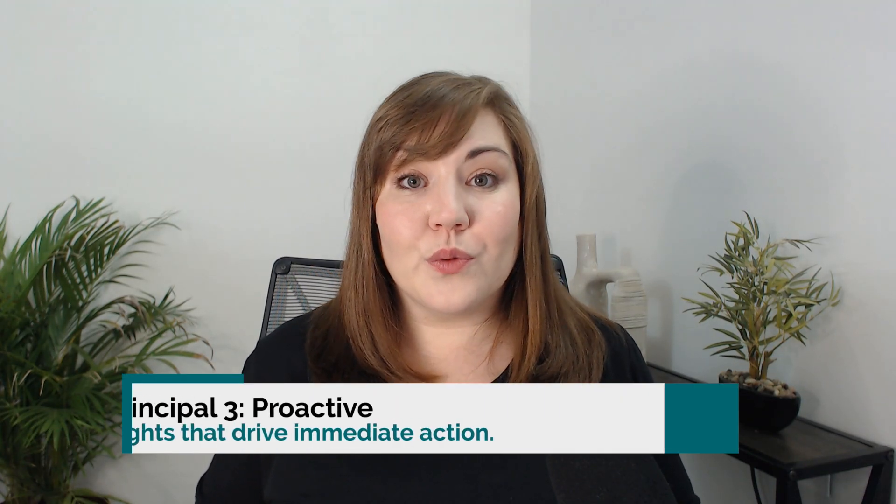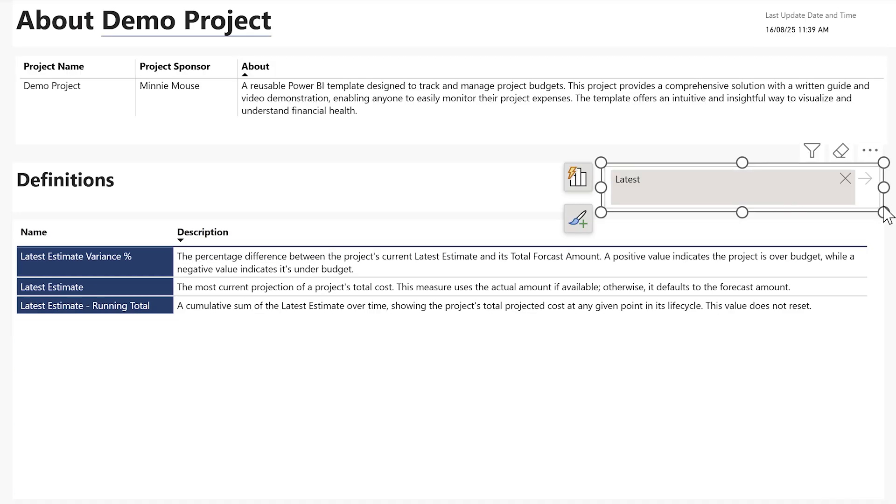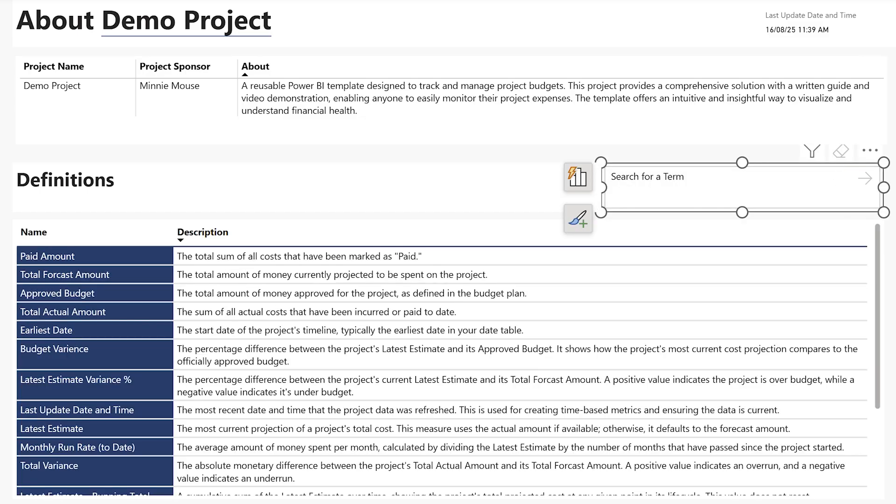The final principle was about being able to be proactive. What was really important to me was not just understanding the historic, but making sure we understood the future. For example, we use latest estimate — where we have actuals, we use actuals, and if not, then we use the forecast. No more only looking at actuals or forecast, but looking at what is truly predicted to happen and what's already happened. This is really powerful for being able to forecast and plan into the future.